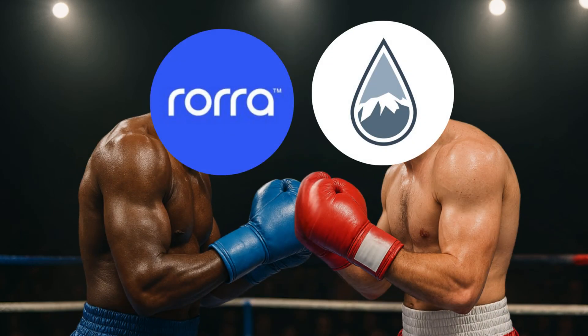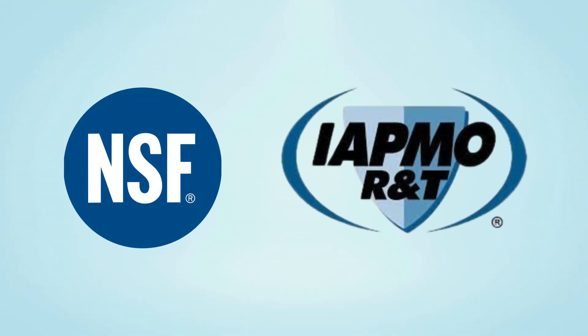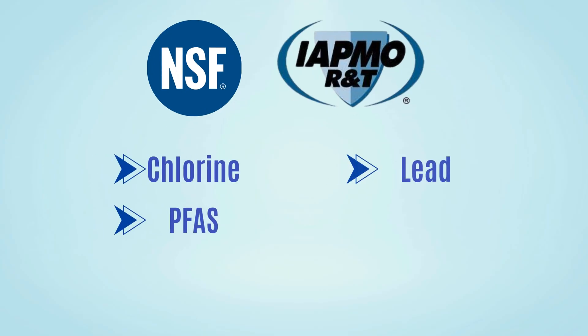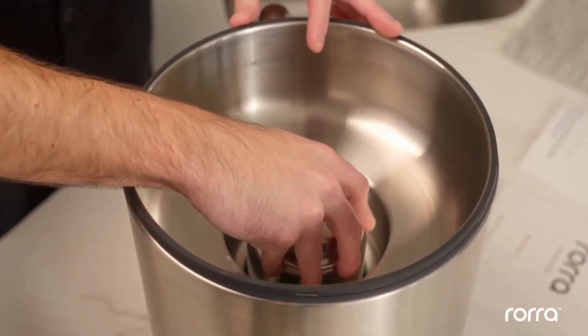Today, you'll see an exciting face-off between two top water filter brands. In the blue corner, we have Rora, the sleek newcomer, backed by extensive NSF and IAPMO testing to remove chlorine, PFAS, lead, VOCs, and more. It is incredibly simple to install, but is costly to maintain.